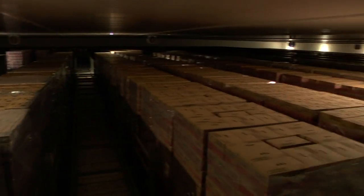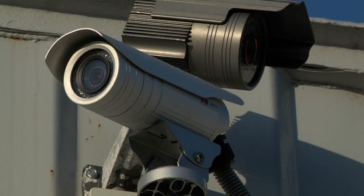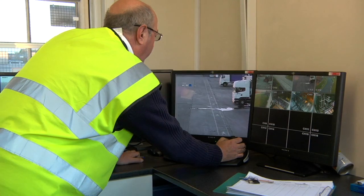The cold store operates at a rather chilly minus 30 degrees Celsius and is capable of storing 23,000 pallets on a 24/7 secured site.